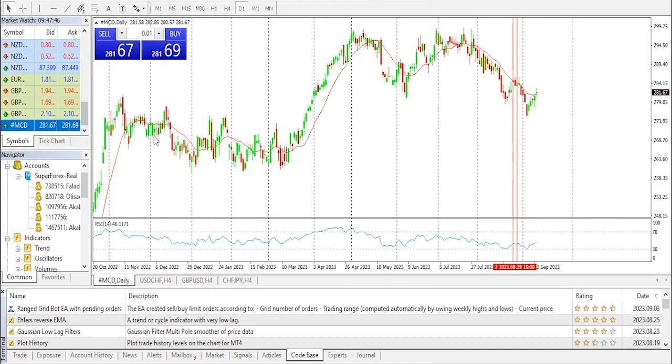And that's our technical analysis on today's stock market — McDonald's. I remain your host, Nick. Bye for now.